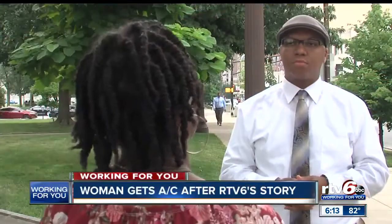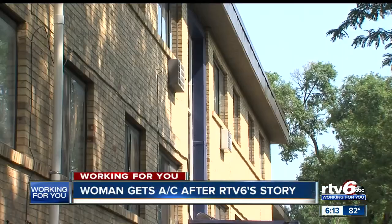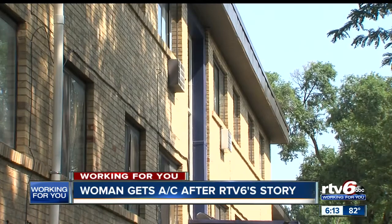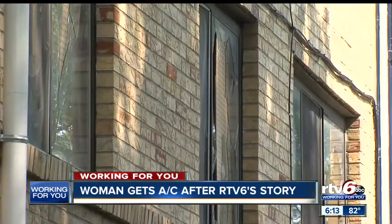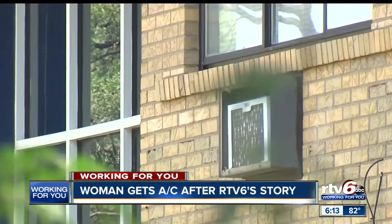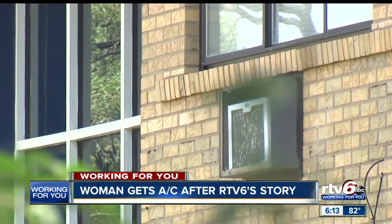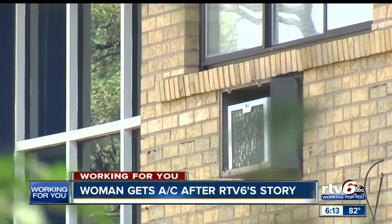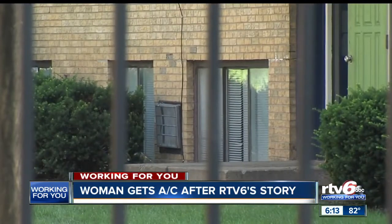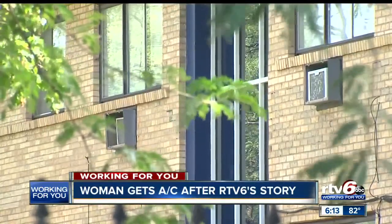RTV6 is working for you and getting results. Earlier this month, we told you about an Eastside woman whose air conditioner wasn't working, leaving her asthmatic son to suffer breathing problems during 90-degree heat. She made several calls to the management of the Greenway apartment complex, but says nothing was done. This weekend, after our story aired highlighting the AC problem, the complex finally gave her a temporary AC window unit until her central air is fixed.